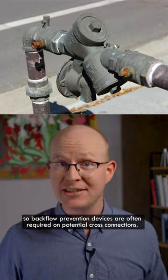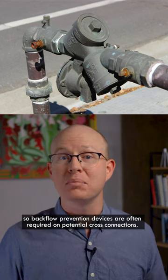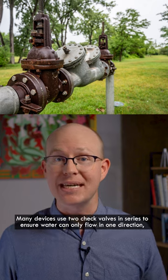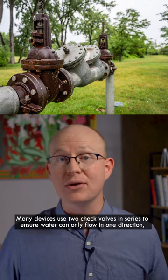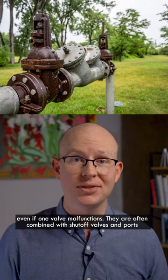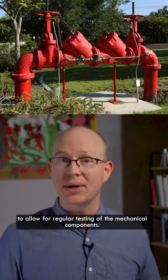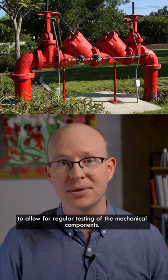So backflow prevention devices are often required on potential cross connections. Many devices use two check valves in series to ensure water can only flow in one direction, even if one valve malfunctions. They're often combined with shutoff valves and ports to allow for regular testing of the mechanical components.